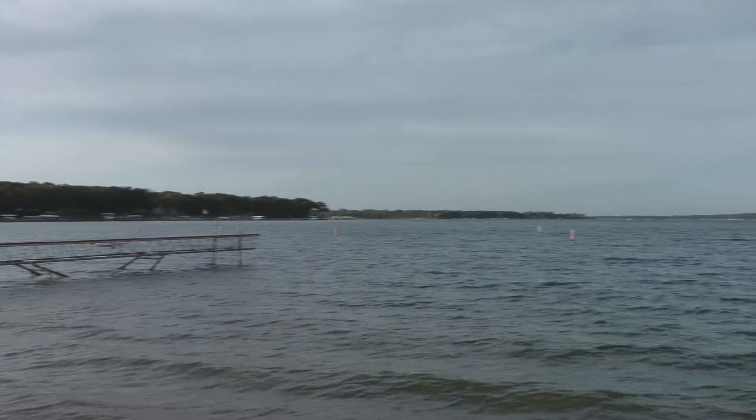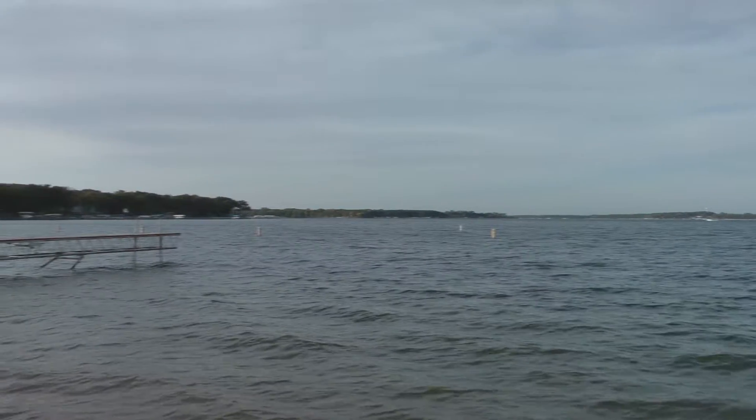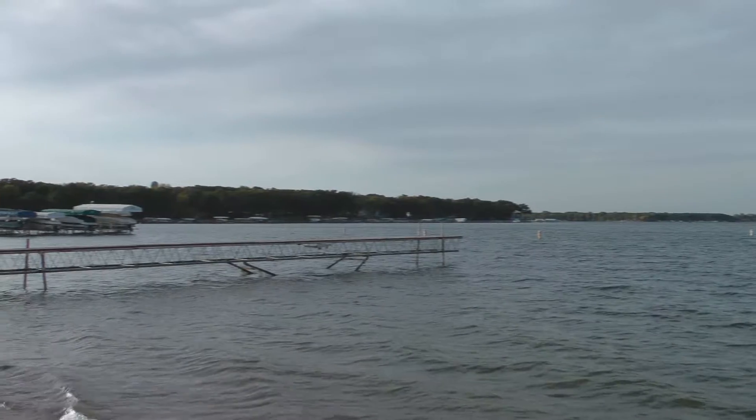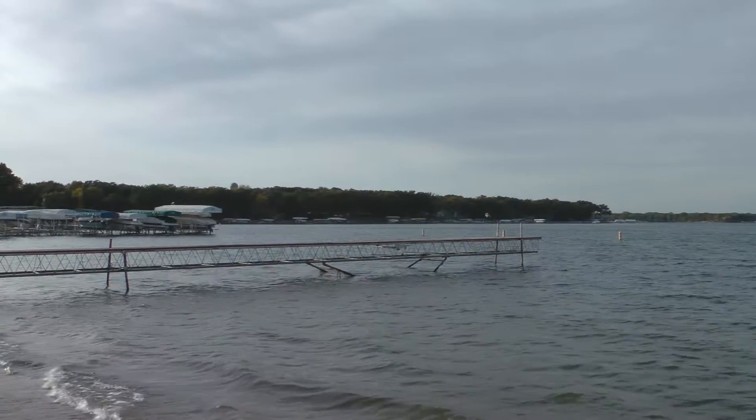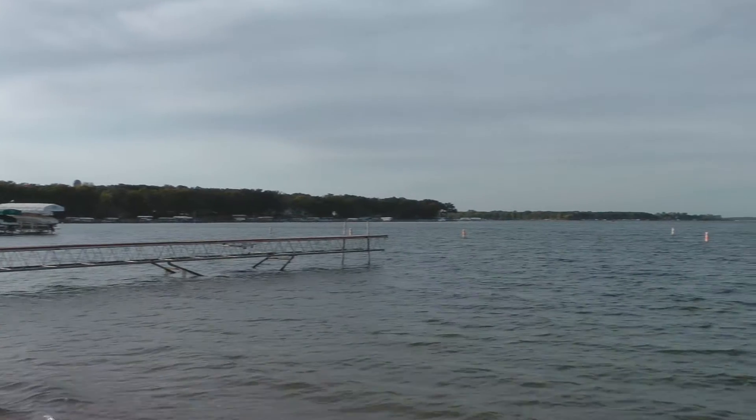We're on West Okoboji in northwest Iowa and I want to talk to you about walleye fishing on here. We're going to start right here on the west side, a real good area right off of Pocahontas Point.